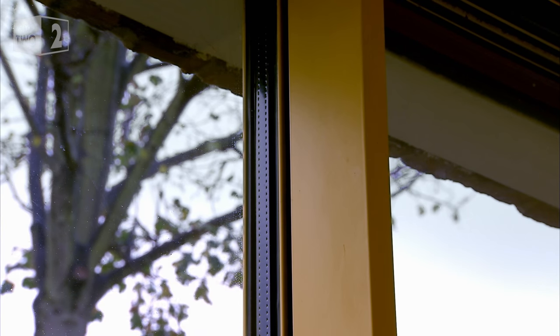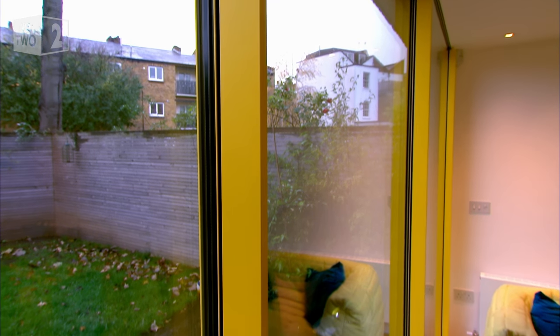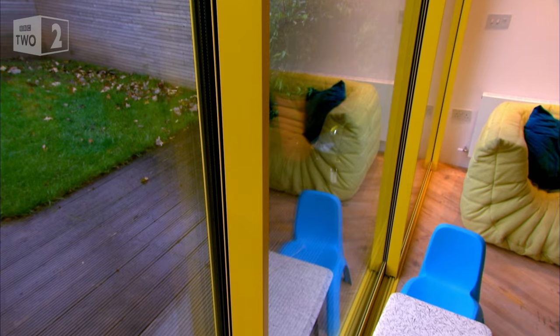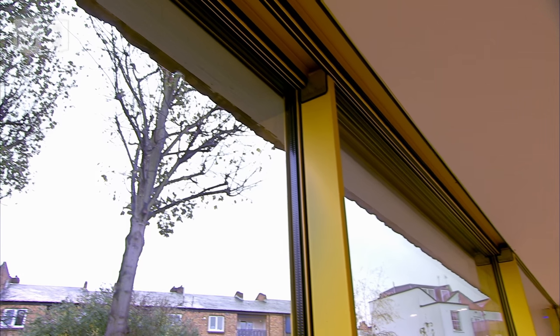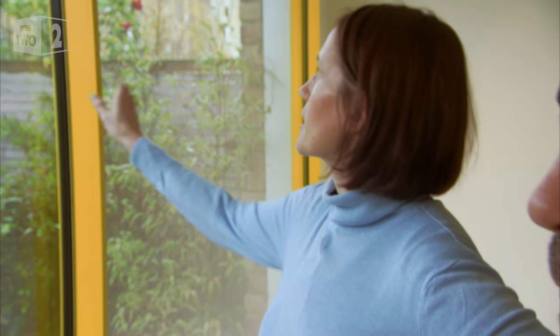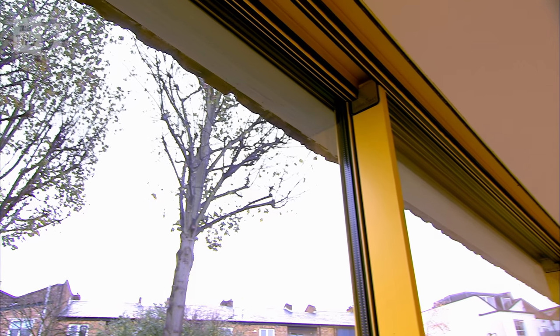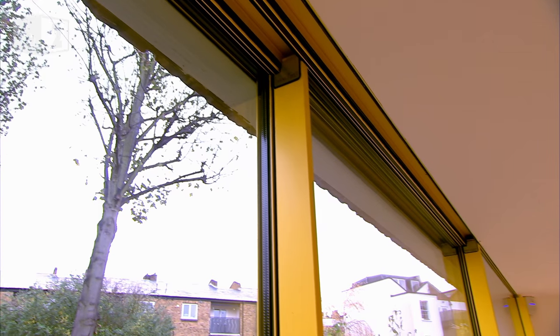Making a window or door frame yellow is a really useful design trick — it gives the light a warm glow, brightening the room even on a dull gray day. I would have thought having yellow doors would be awful, but actually seeing them in real life, they look great. The aluminium frames were powder coated during manufacture; a cheaper way to achieve the same effect is to use yellow paint on the window reveals.